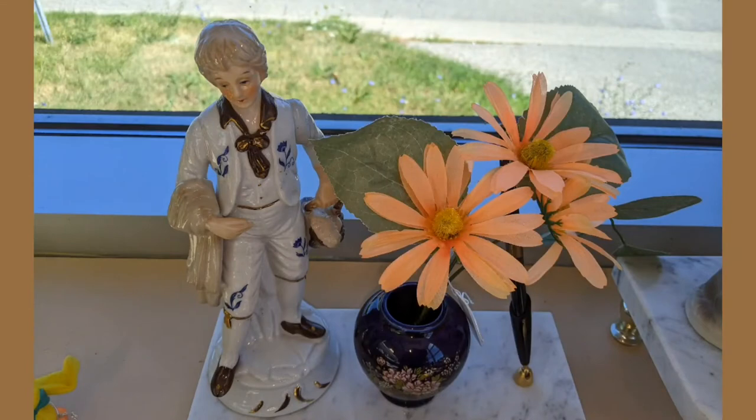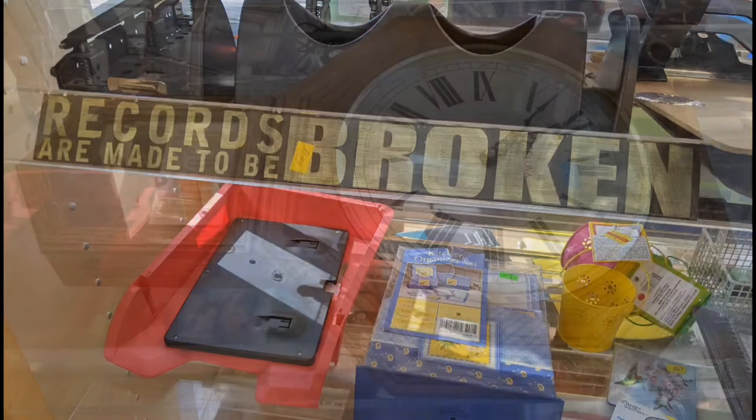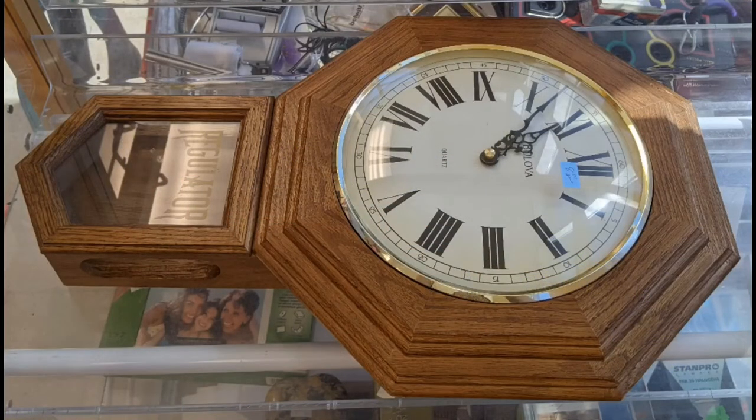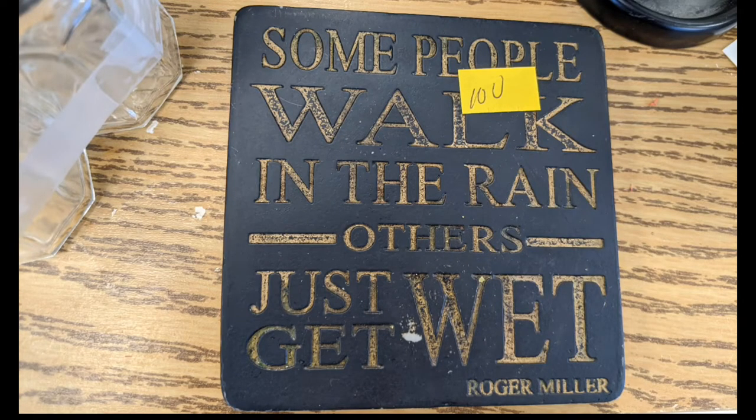The other hard goods we were talking about earlier — games, and the books again. They had some items I've chosen to feature here, including this little set: 'Records are made to be broken.' And there was this clock — interesting. I don't think it had the pendulum weight for the bottom. 'Some people walk in the rain, others just get wet' — Roger Miller. He's the musician; that's probably taken from one of his songs.